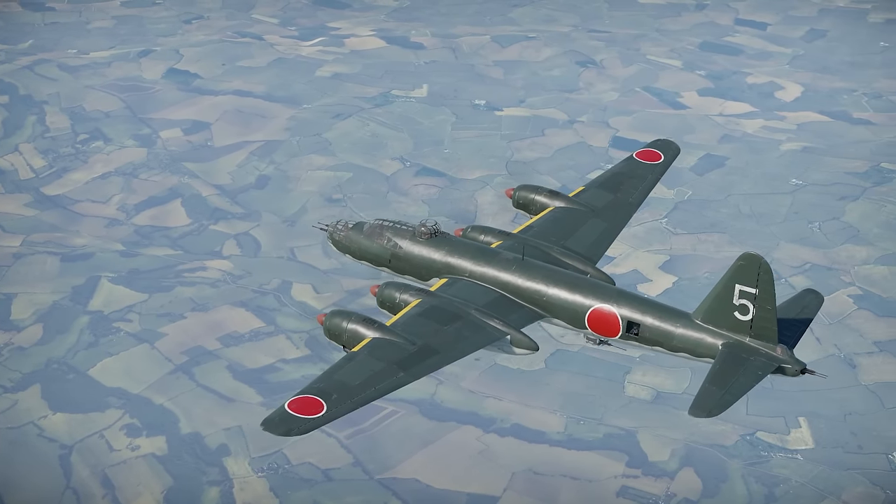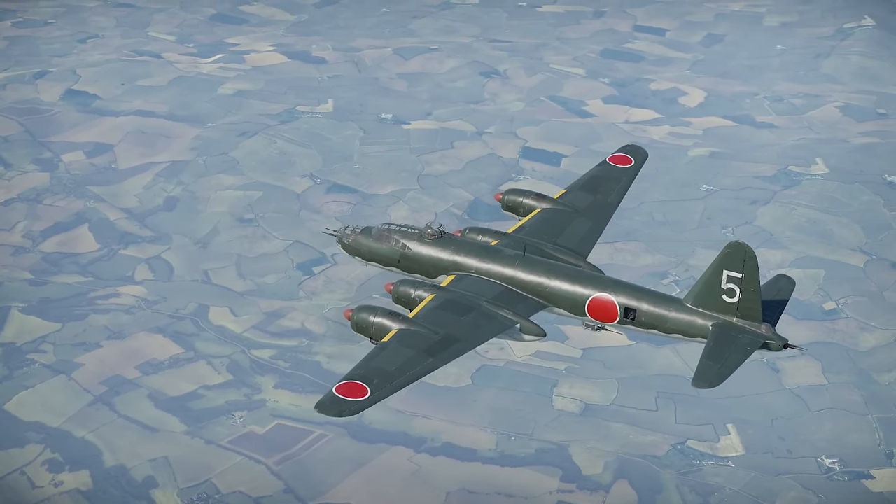The Nakajima G-8N is Japan's top bomber in War Thunder. Let's see what it's got.